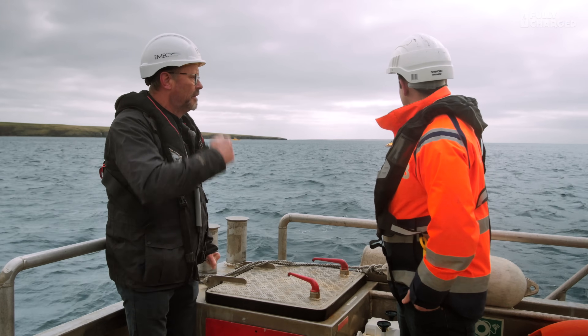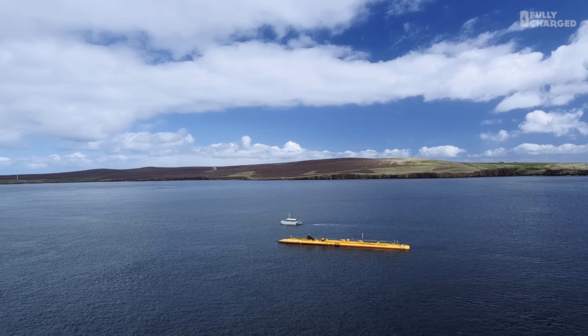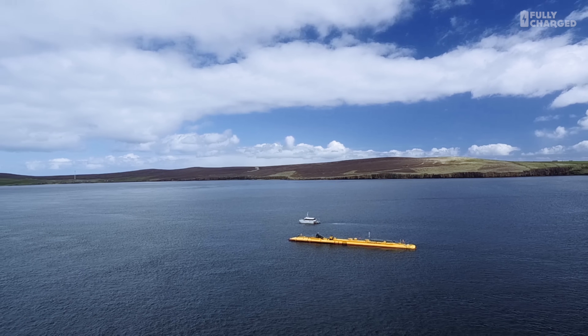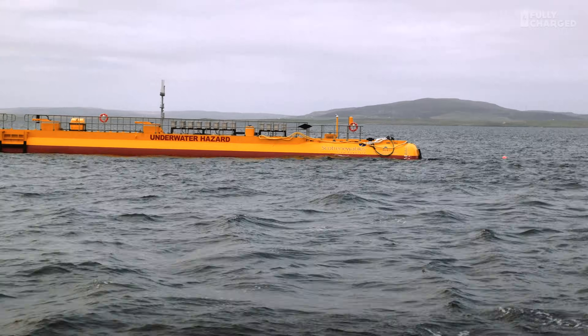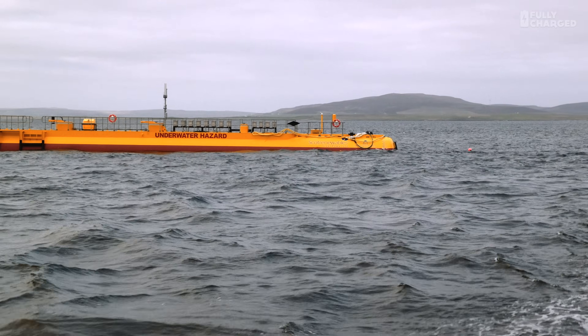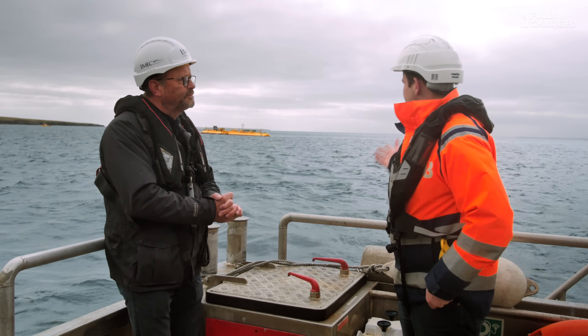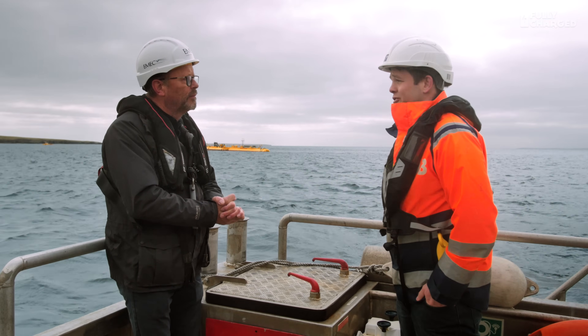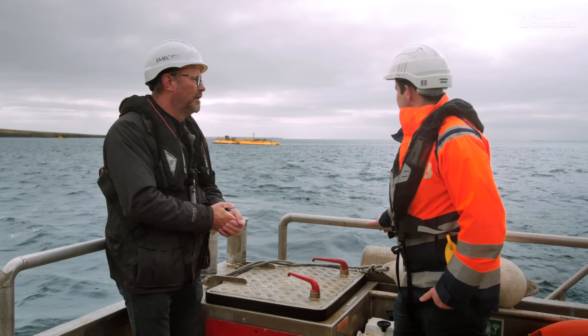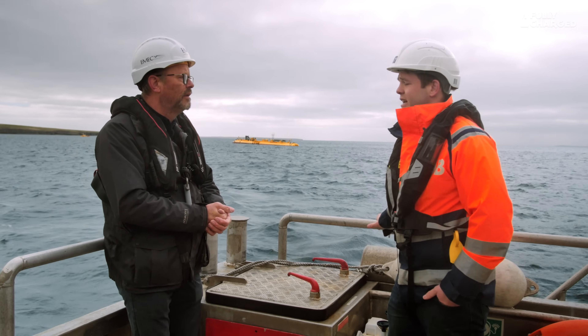So the turbine just literally swings whichever way the tide's turning? Yes — we're at slack water here, just ending the flood tide and about to come under the ebb tide, so you can see the turbine actually turning. One of the advantages of tidal is you can predict when it's going to be generating — tides are every 12 hours roughly. You can predict up to about 18 years ahead, which makes it quite useful for feeding back to electricity suppliers.